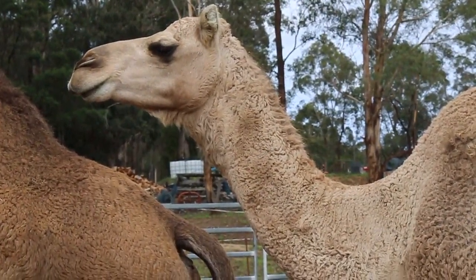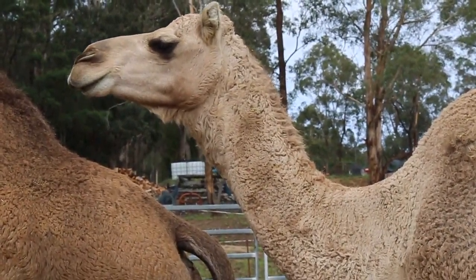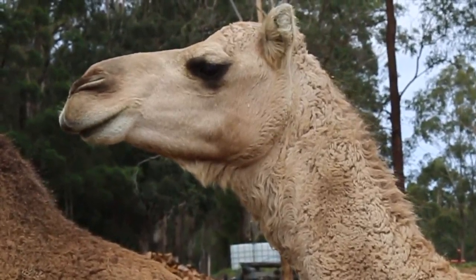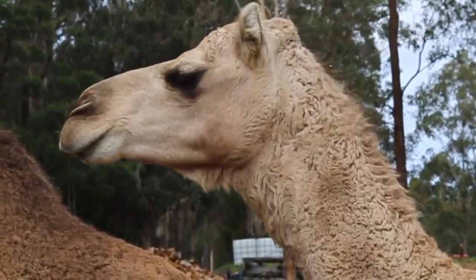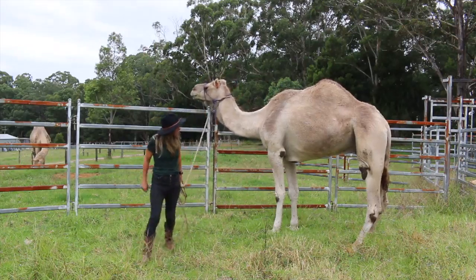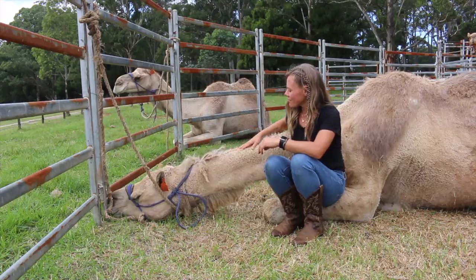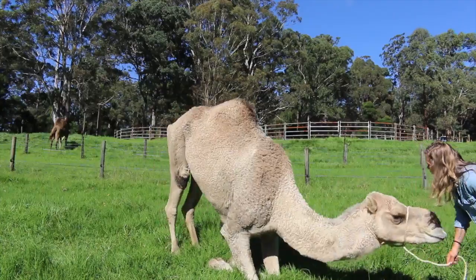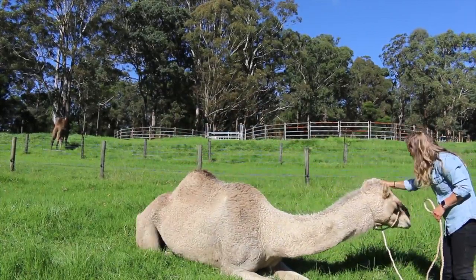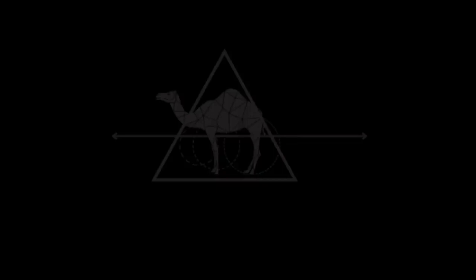Camels are as unique in their personalities just as humans are, but the important thing to remember is that they love consistency and routine. Having a rock-solid training and handling foundation built upon trust rather than fear, and friendship rather than dominance, is paramount to the success you have with any camel you come in contact with in the future.